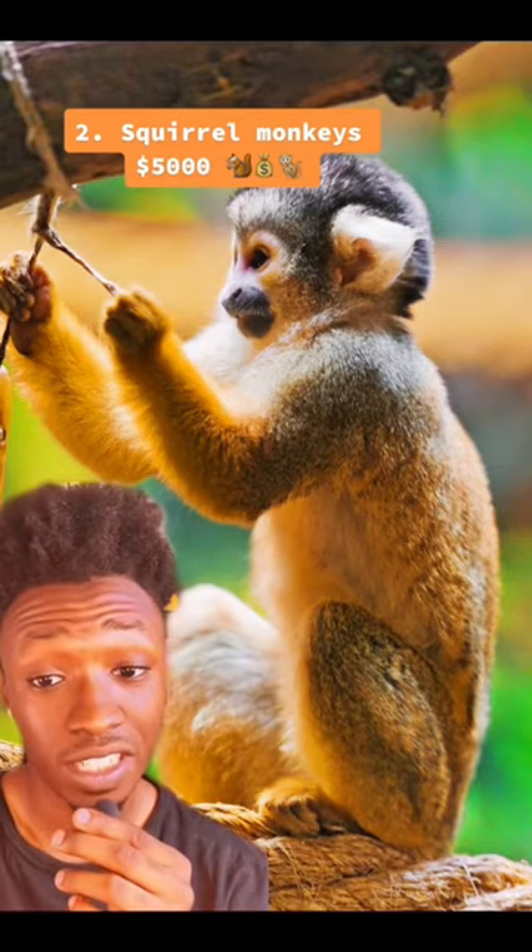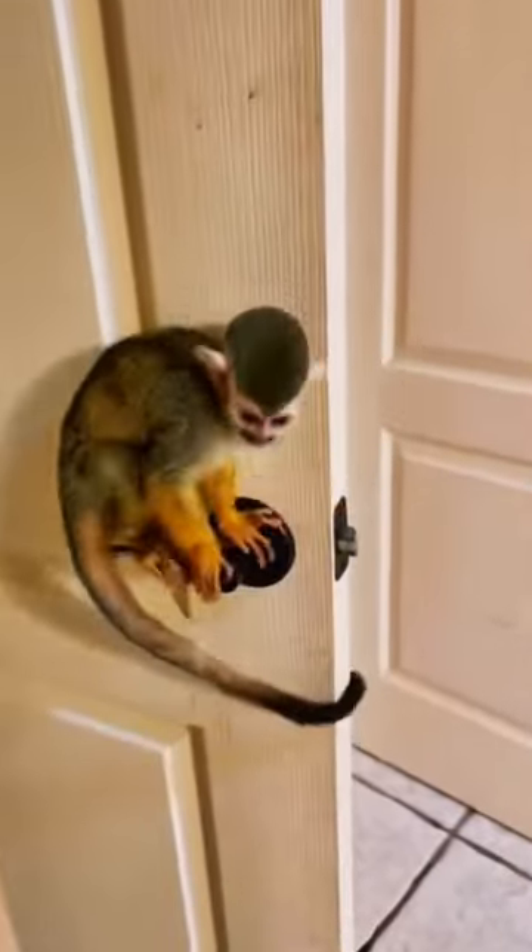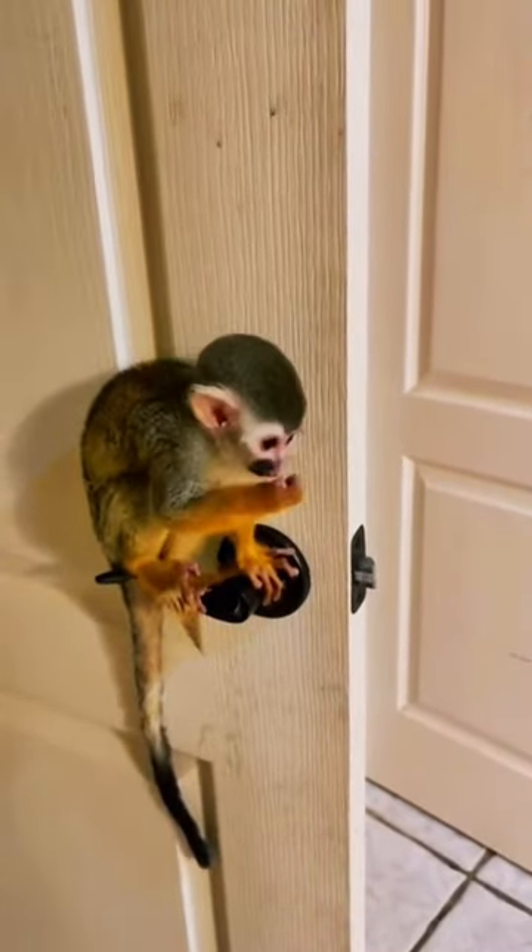Number 2 is the Squirrel Monkey. These monkeys need a lot of expenses for a large enclosure because they're very active. They weigh about 3 pounds and can be as long as 14 inches, and they can cost about $5,000.